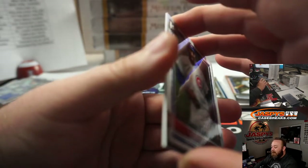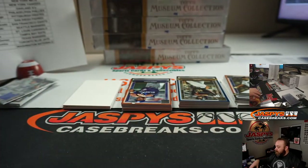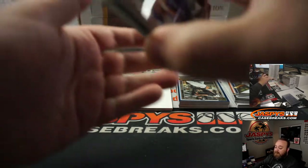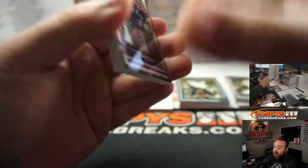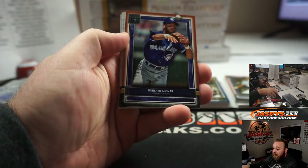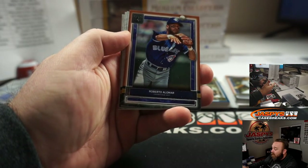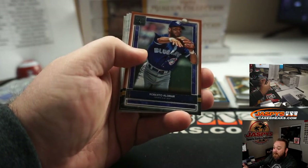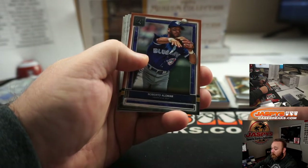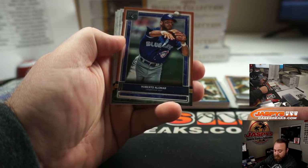I think Joe said he might have hit a frame. But I've done a full case where it was split up into two half cases — the first half I hit a gold frame auto, and then the second half I hit a silver frame auto and a silver frame one-of-one patch auto. So the whole thing — one frame per case — obviously doesn't match up.